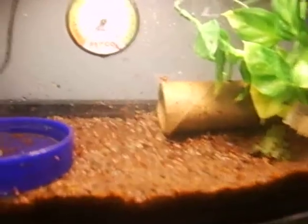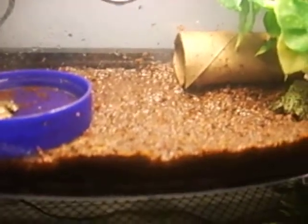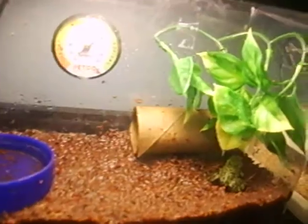That's the little tiny water bowl. That's a Hydro Meter, a Toy Paper Roll, piece of a fake plant, and Coco Eco Earth. Just got one brick because I don't know, it was more than one.